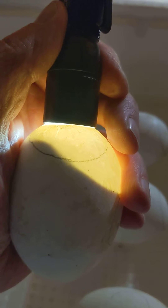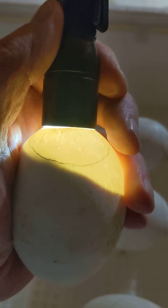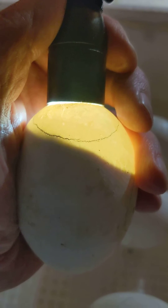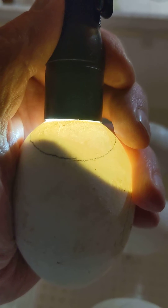This is day 28 of the incubation process of Pilgrim Goose eggs. You can see the gosling moving around a little bit in the air sac — there it goes.